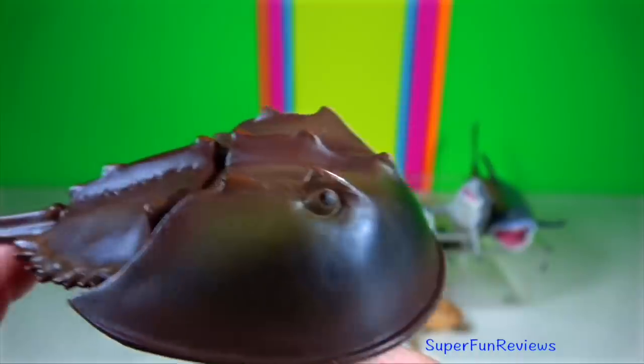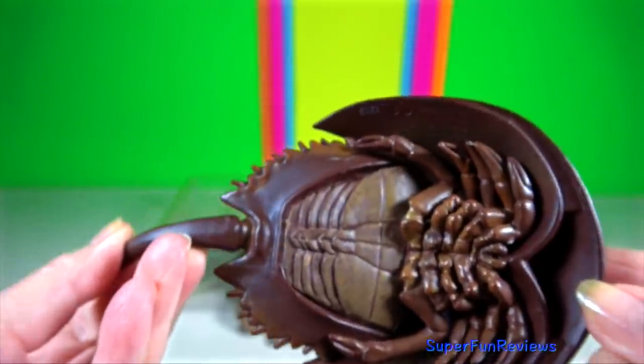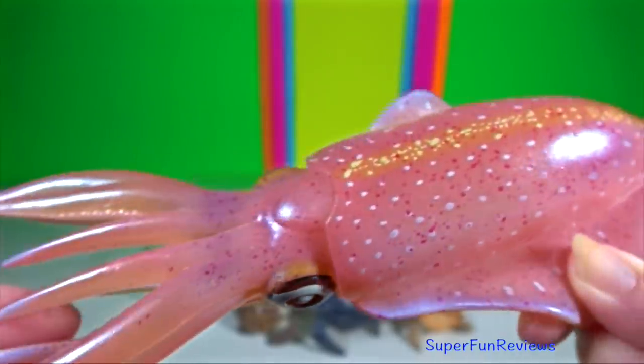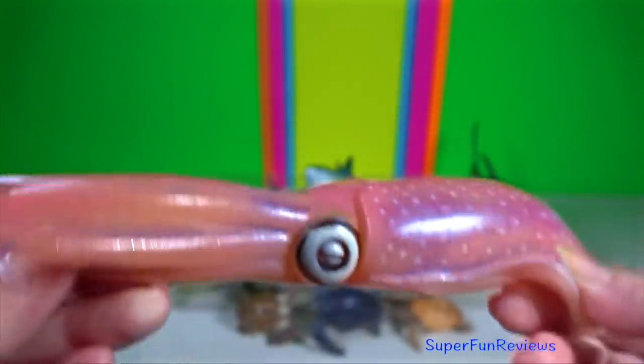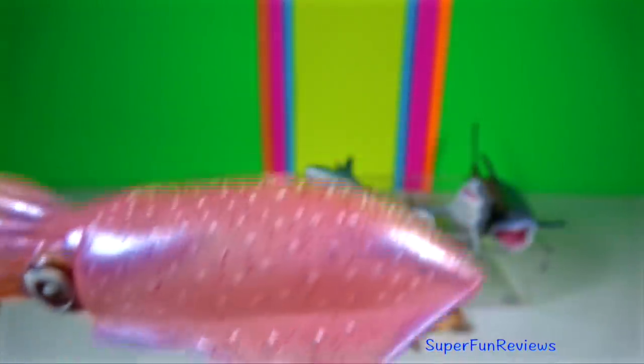Horseshoe crab is actually not a crab and is more closely related to spiders and scorpions. Reef squid is a genus of pencil squid. They are easily recognisable by their large rounded fins that extend almost the entire length of their mantles.